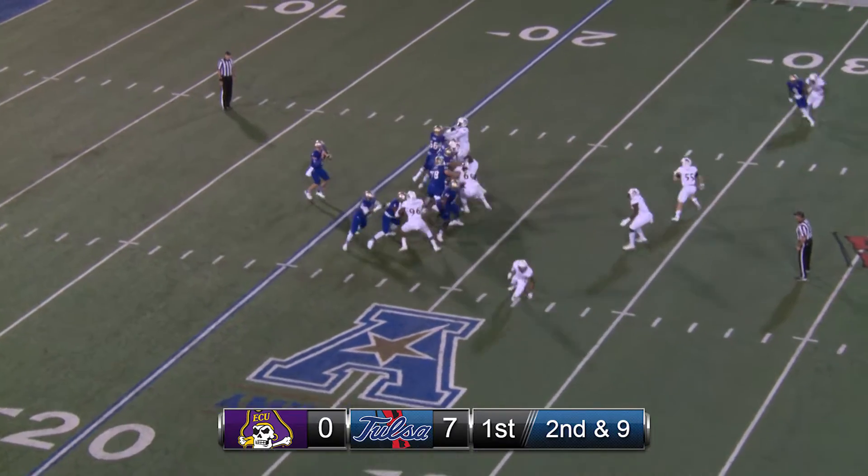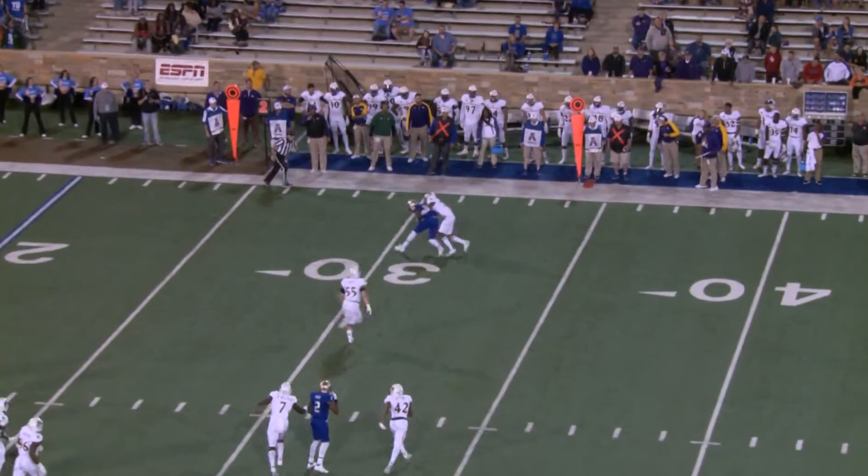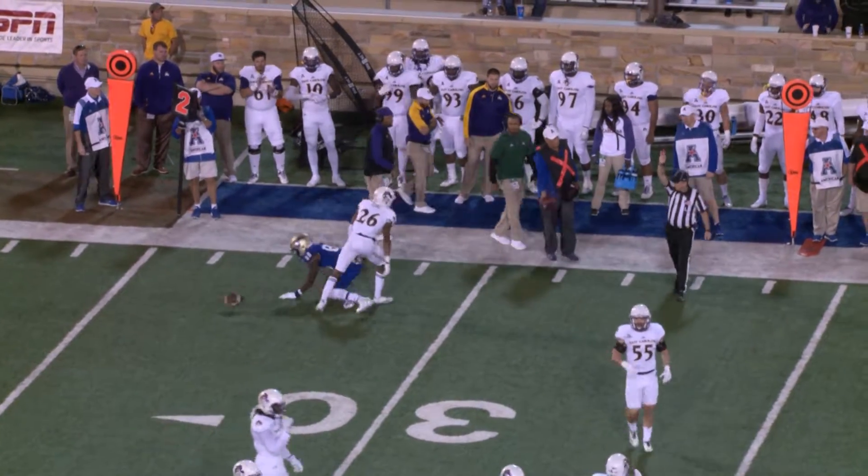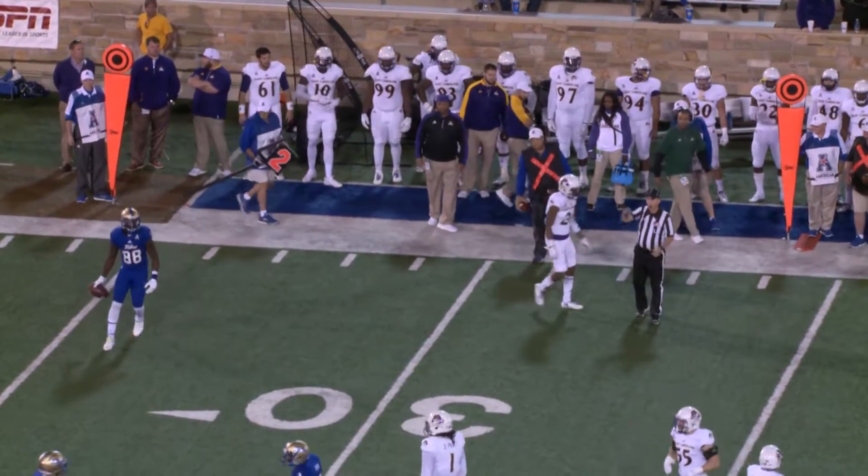Two receivers, far side left. Here's the snap, fake handoff, deep drop. Now a throw to the left side, and it is caught and plucked out of the air by Atkinson at the 33, but he's about a yard shy of the first down.